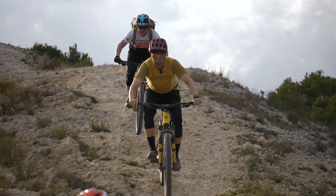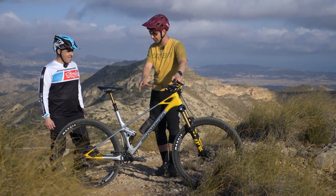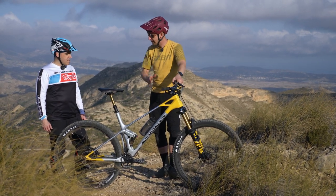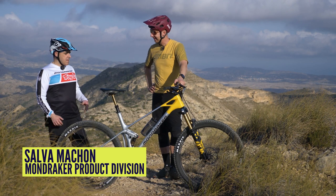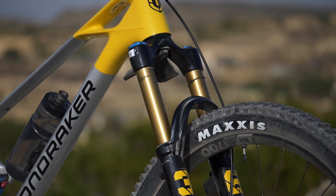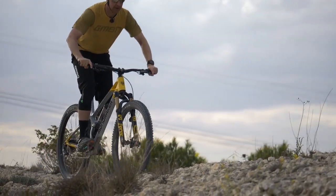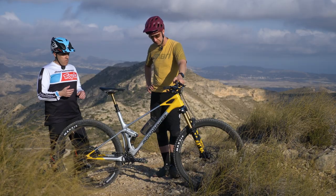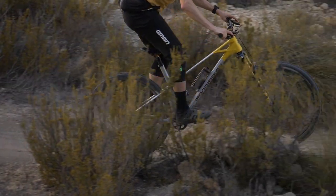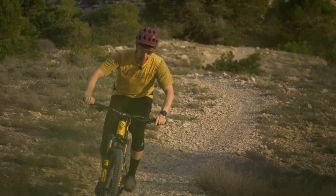It feels like Mondraker has had quite a history of having more travel on the front and less on the back — a good balance where the rear tracks the ground, but you have that bigger brute on the front to punch through stuff. Yeah, the bigger fork always gives you more confidence, so you feel safer on the front, you tackle more difficult trails, and that inspires you to go faster — but without having a bike that's too heavy and too lazy on the uphill. It's about getting that compromise.